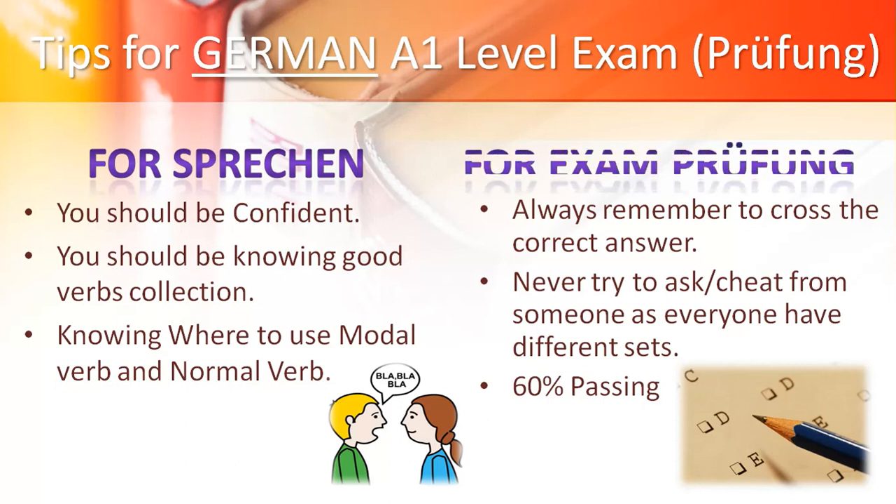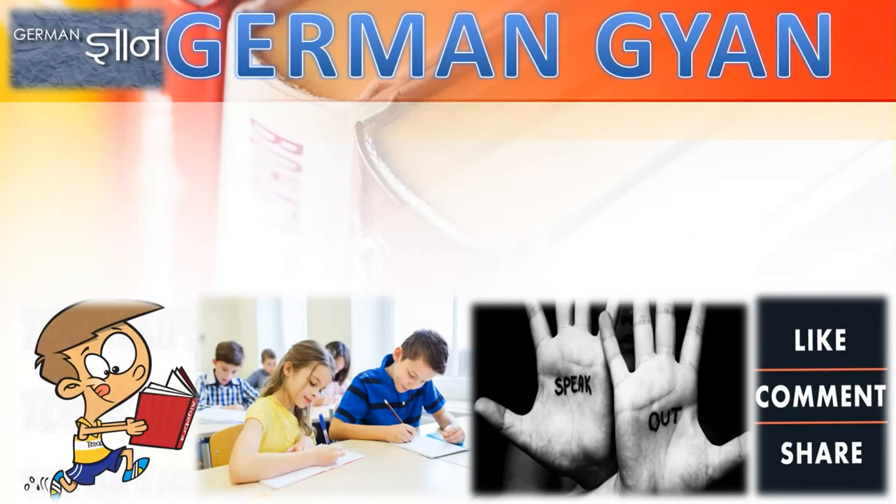Lastly, I will tell you what to keep in mind when giving the exam. Always remember to cross the correct answer, never tick it — because the computer checks the exam, not teachers. Never try to ask or cheat from someone, as everyone has a different set of questions. 60 marks is the passing score. So please, all the best — take care and do your best. The exam is easy, just prepare yourself.